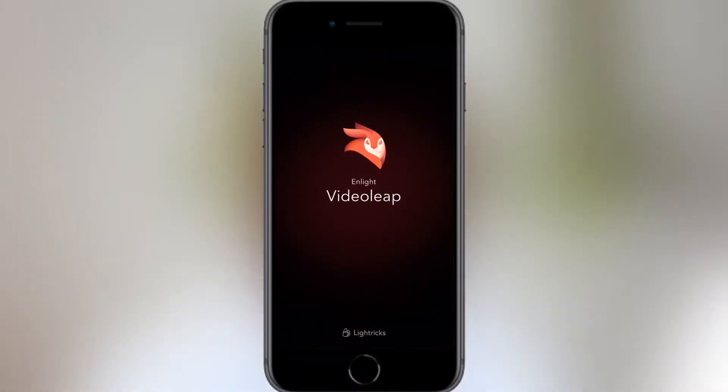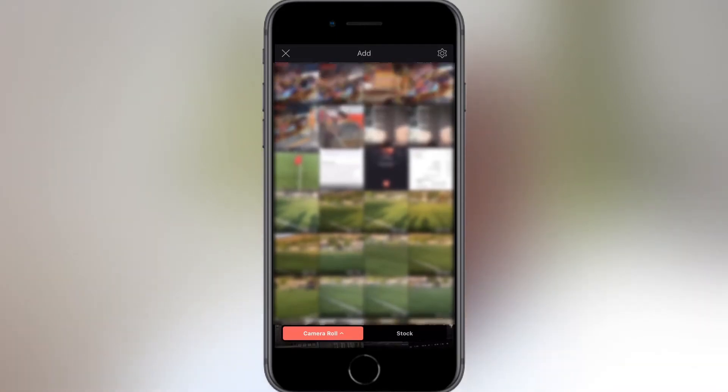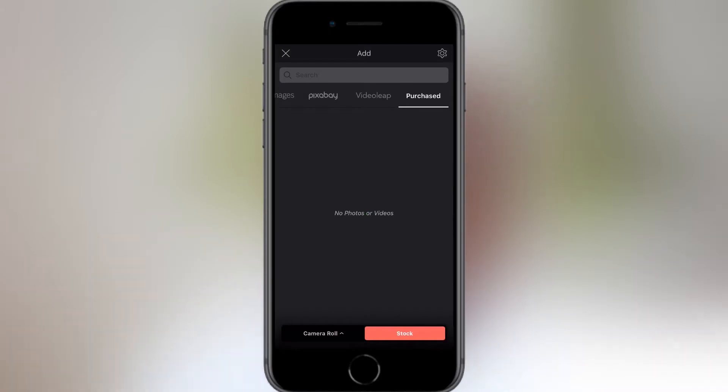When you open the app, you'll be greeted with a nice clean interface. The large plus button is how you add your footage from your camera roll, or you can add stock footage from Getty Images, Pixabay and Videoleap, and any of your purchased footage will be here.